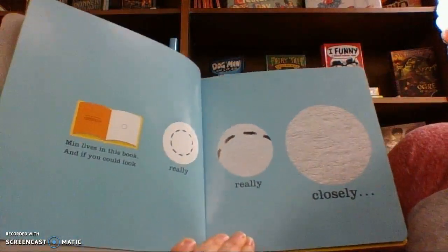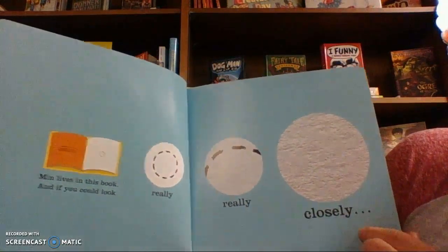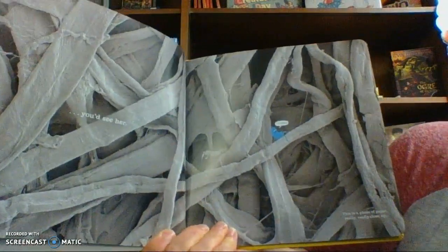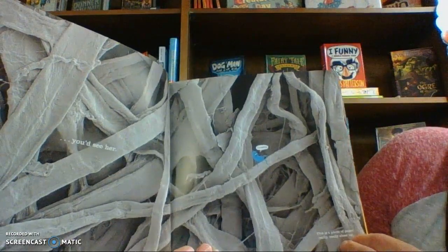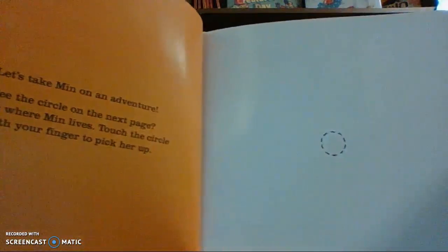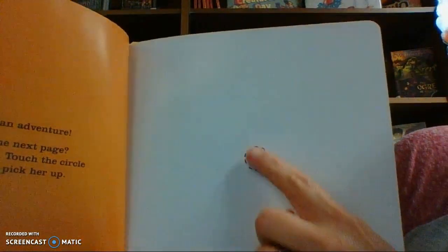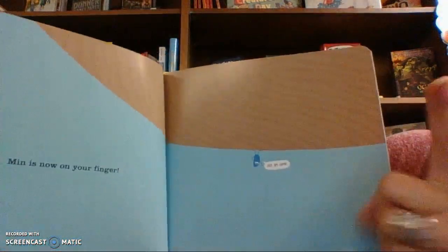Min lives in this book, and if you look really, really closely, you'd see her. I'm bored. This is a photo of paper really, really close up. Let's take Min on an adventure. See the circle? That's where Min lives. Touch the circle with your finger to pick her up. Min is now on your finger.